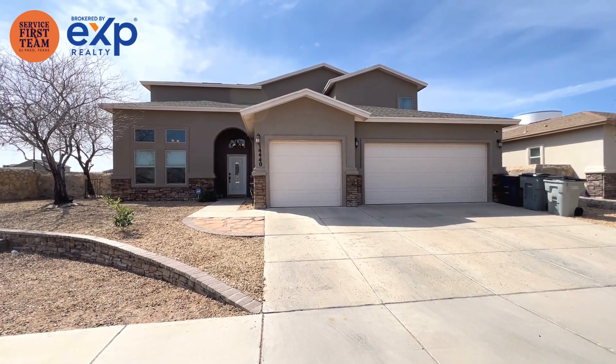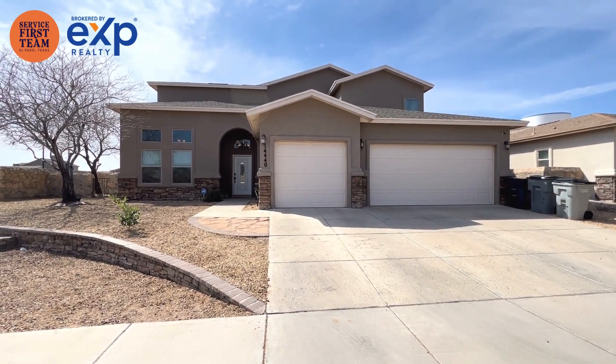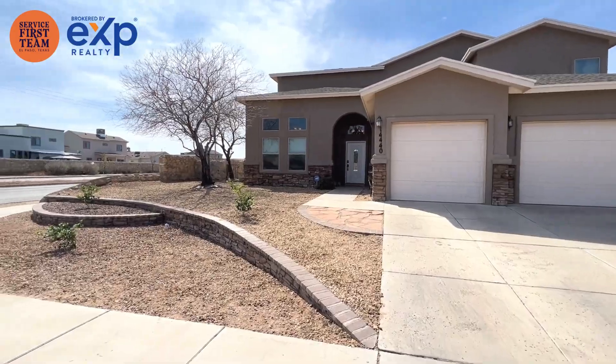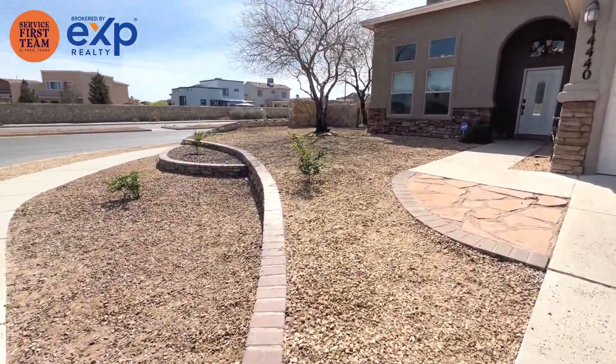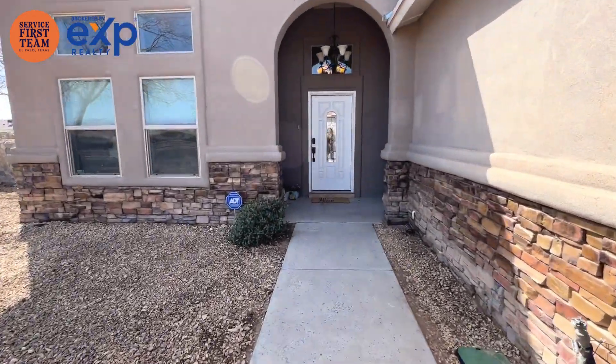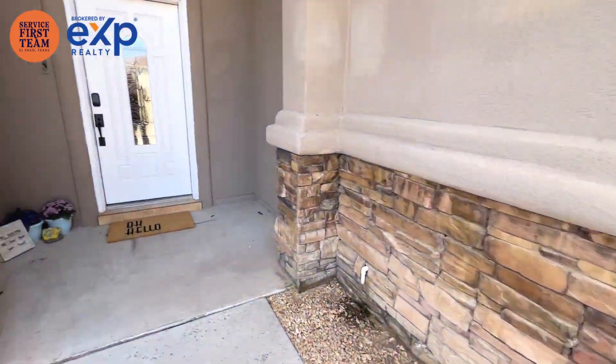We're outside of 14440 Charo Point in Far East. This house has four bedrooms, three-and-a-half bathrooms, 3,116 square feet. Big corner lot. Stone in the front. Three-car garage.